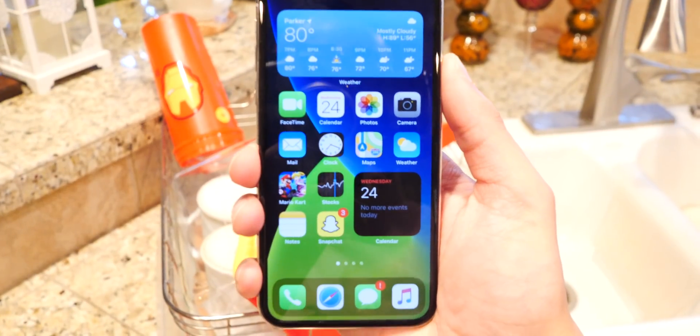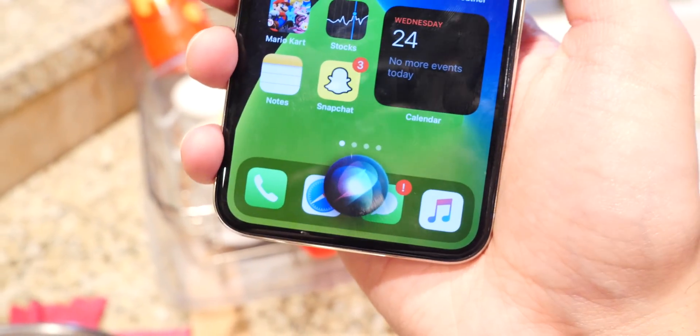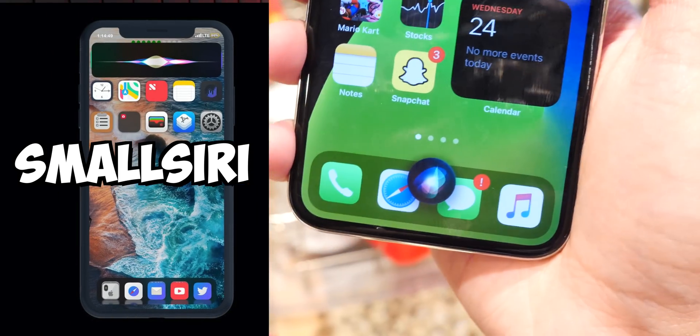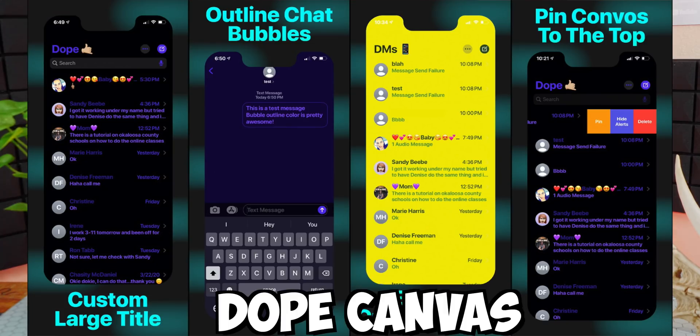iOS 14 also has a smaller Siri that doesn't hijack your entire screen, and this was accomplished with a jailbreak tweak called SmallSiri. It doesn't look exactly the same — iOS 14 has this little orb which looks really cool. In iOS 14 you can also pin messages so conversations you want stay at the top, and this was already done with a jailbreak tweak called Dope Canvas, which essentially does the same thing.